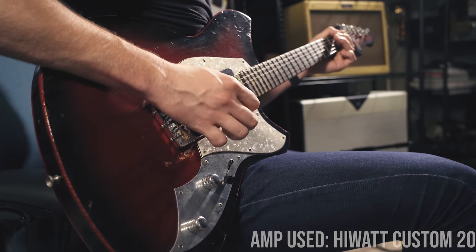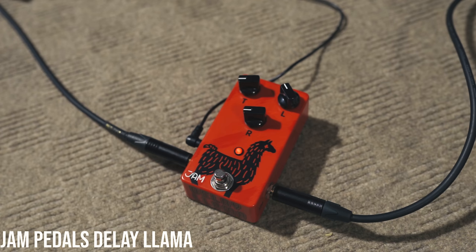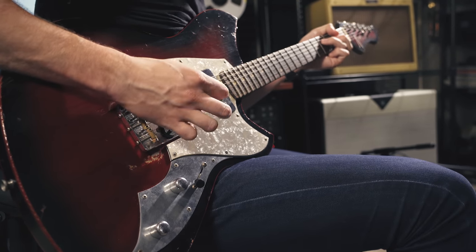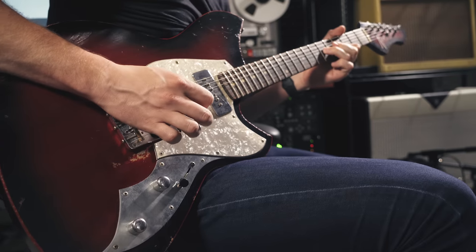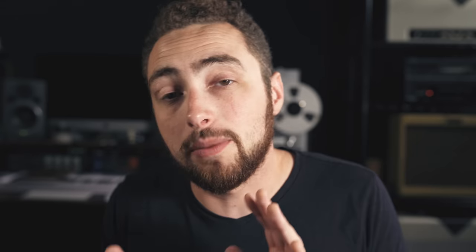Another pedal I think every guitar player should have is a good delay. Delay is a super versatile effect — I've even made a few videos specifically on how to use delay in some unique ways. You can use delay to simulate reverb and room sounds, to simulate modulation effects like chorus, or to just add some really nice ambience and feel and help you stand out in a mix. If you're the type of player that has turned their nose up at delay in the past, I think you should take another look at it, because it can be a really great staple effect to have on your board.